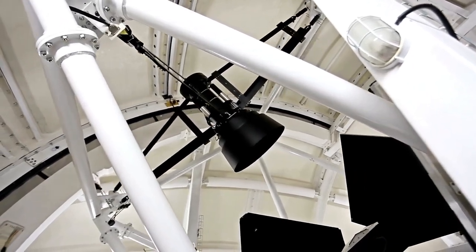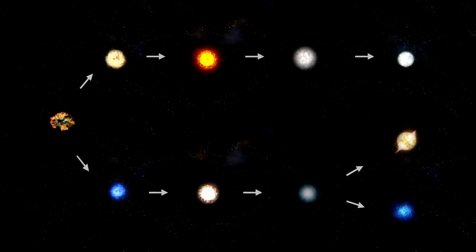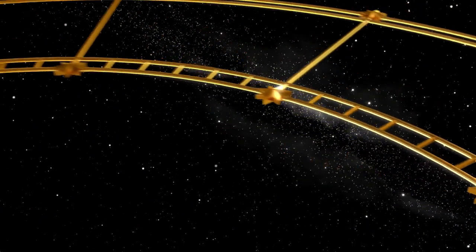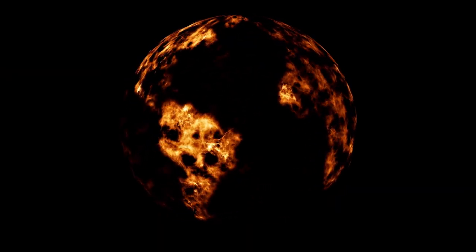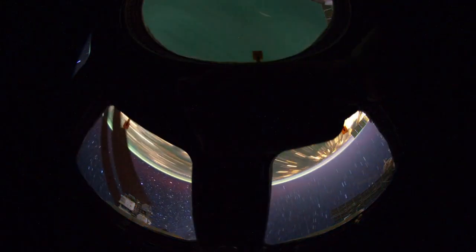SN 1987A is located around 170,000 light-years away from Earth, in the Large Magellanic Cloud. This is a nearby dwarf galaxy that orbits close to our own Milky Way, and it has long fascinated astronomers for its proximity and unique features. The latest image captured by Webb peels back the layers of this stellar explosion to expose a striking structure at its center.